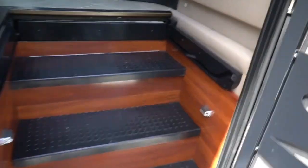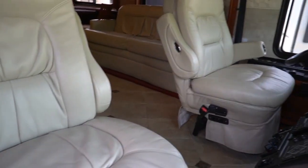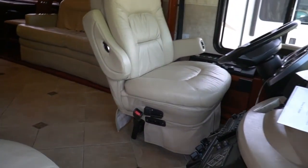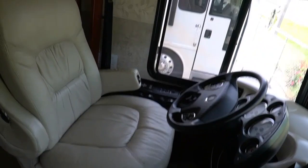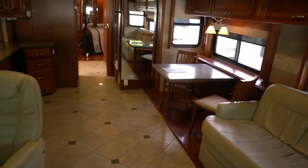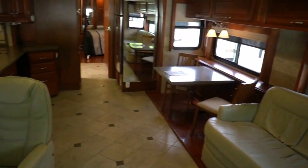Beautiful hardwood floors, ceramic tile, leather furniture. You can tell this was high end back when it was new. Original MSRP was right around $287,000 for a base model and of course there's not a dealer alive that would ever order this without any options, so this was quite a bit more. Breathe it in folks, this is beautiful. Two sets of opposing slide outs, four total, really open this thing up.